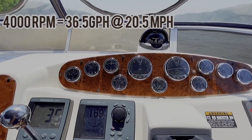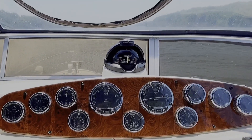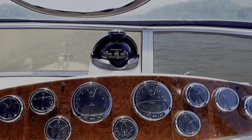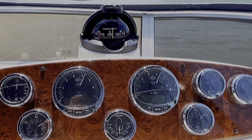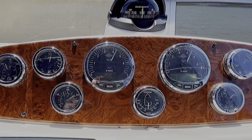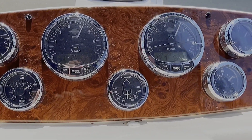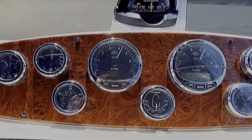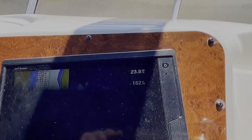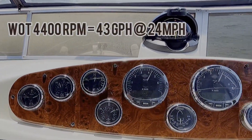Let's see what we get at wide-open throttle. We're wide-open throttle now — probably going to take some time to get up. We're about 40, coming up on 4,400 rpm. Nice and smooth, no vibration. We're now about 21 and a half gallons per hour per engine, and 23.9 miles per hour against the wind.